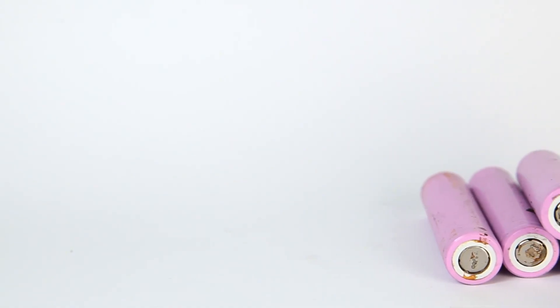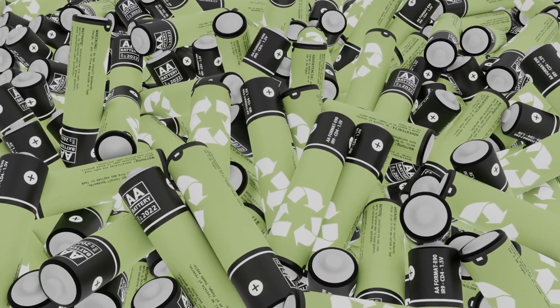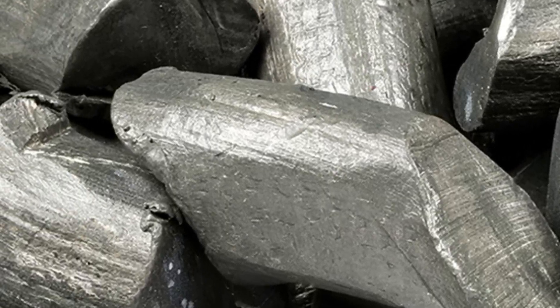And beyond cost, there's the supply chain issue. Mining is concentrated in a handful of countries, making EV makers vulnerable to geopolitical risks. This is where sodium comes in. Sodium is a thousand times more abundant than lithium — it's everywhere: in seawater, in common minerals, even in your kitchen salt. That abundance changes everything.